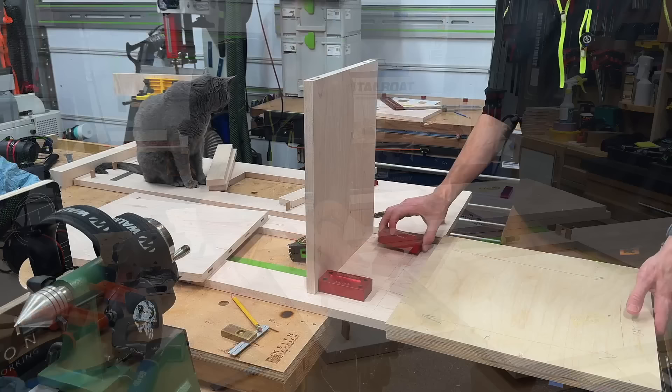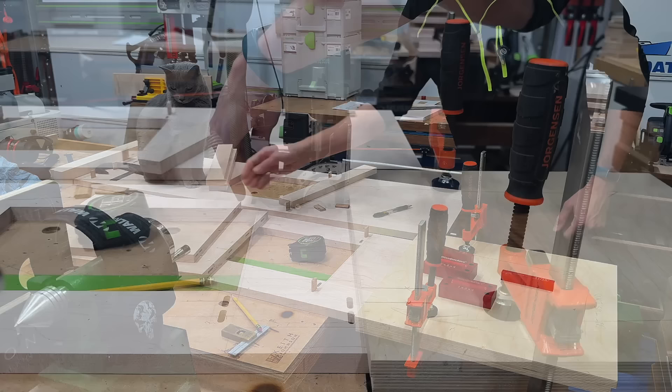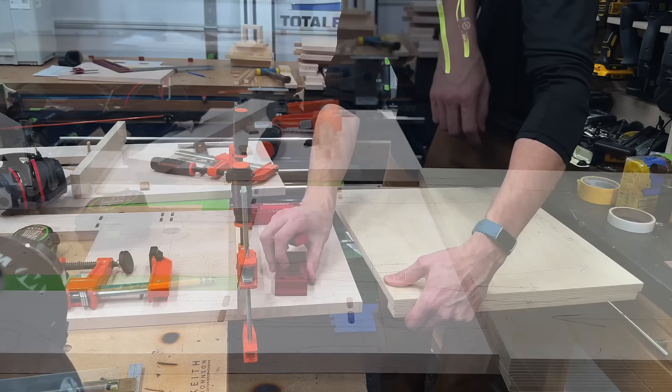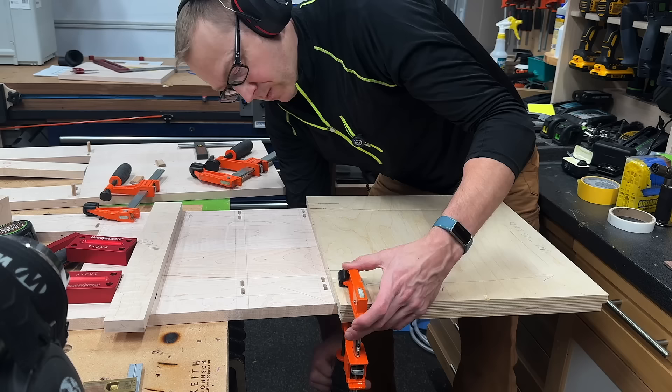I quickly followed up that Domino mistake with another one. The stretchers for the drawers needed to be four and a half inches apart, so I took a four-inch spacer and a half-inch spacer, set my little guide jig, made my plunges — and those are in the wrong spot. What I neglected to do was actually put in one of the stretchers as a spacer, clamp the jig, and then plunge. Luckily, those mortises were in a place I could fill, and they would be covered by the drawer slides, so no big deal. Crisis easily averted.